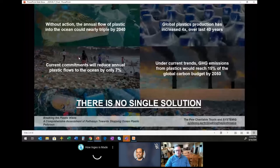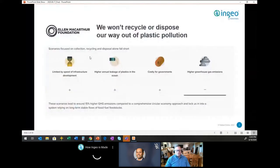Research indicates that greenhouse gas emissions from plastics could reach 15% of the global carbon budget overall by 2050. When you think about it holistically — not just focused on recycling or litter — it's clear there's not just one single solution. This really comes from Breaking the Plastic Wave, the research put together by the Pew Charitable Trust.